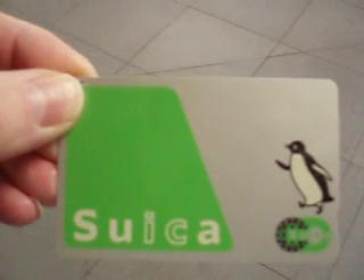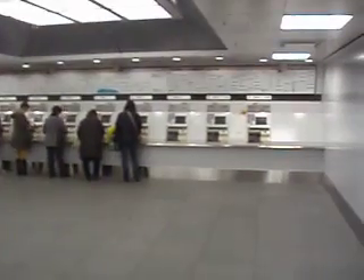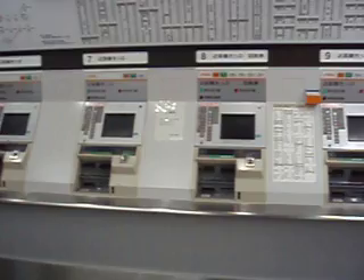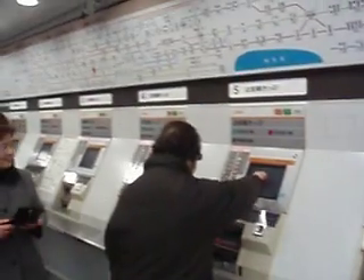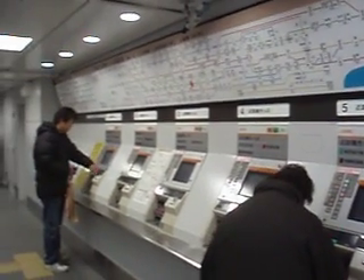We'll use it here in just a second to swipe it as you're going through the turnstiles. Now if you don't have enough money, you'll go over to one of these stations, look at where you're going, and add additional yen to the card as necessary. It's very much like a debit card in a manner of speaking.